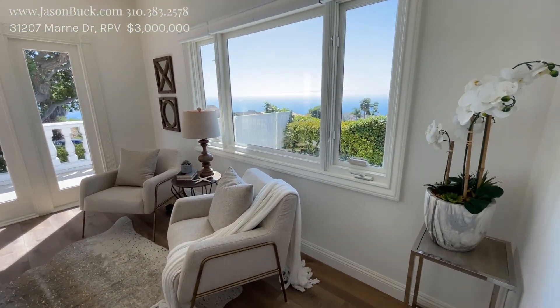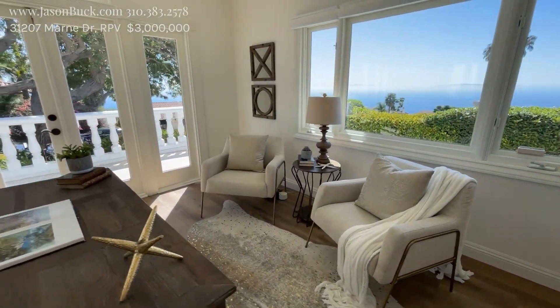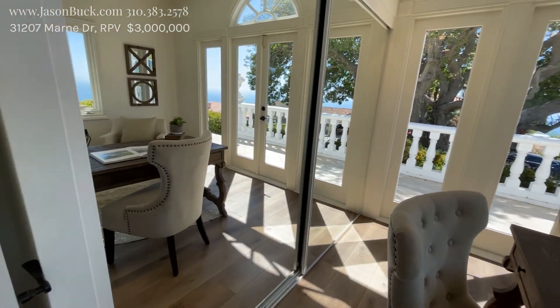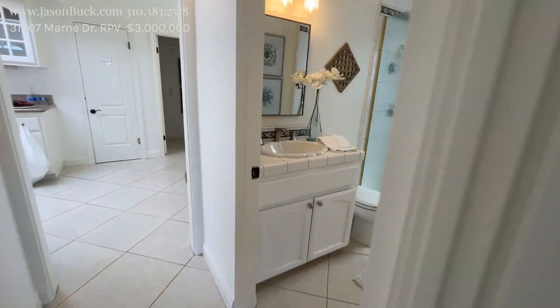There's an office with just a killer view as well. Could you imagine? Now there is a closet, so you could consider this a bedroom. The use of lighting here is just incredible.